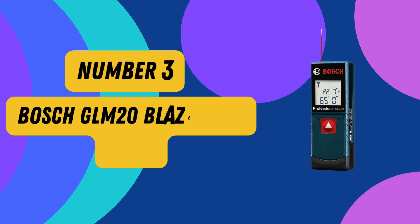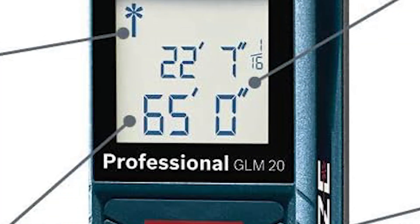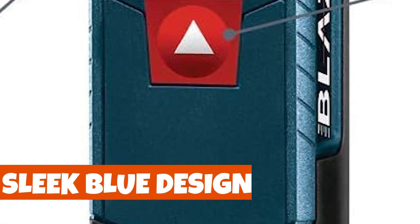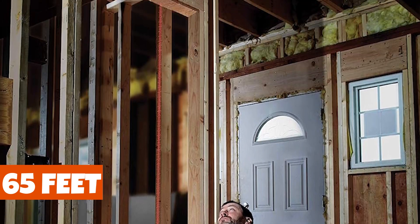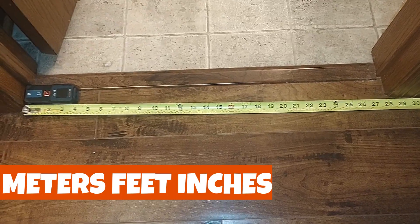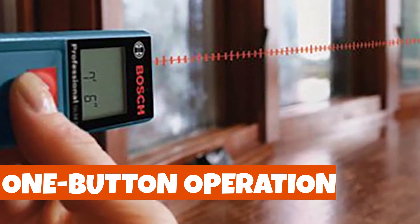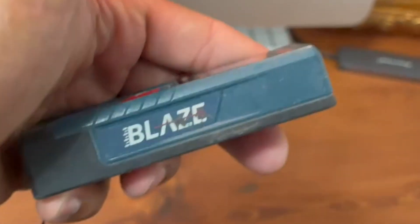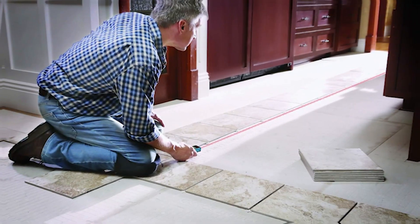Number 3: Bosch GLM 20 Blaze 65 Feet Laser. Introducing the Bosch GLM 20 Blaze 65 Feet Laser Distance Measure in a sleek blue design. Precision meets convenience with this tool, as it delivers unparalleled accuracy when measuring distances up to 65 feet, with a remarkable 1/8-inch precision. Whether you work in meters, feet, inches, or inches only, this device has you covered. One-button operation makes it incredibly user-friendly, while its compact size ensures it slips effortlessly into your pocket. The real-time measuring function adapts as you move closer or farther from your target, just like a tape measure.